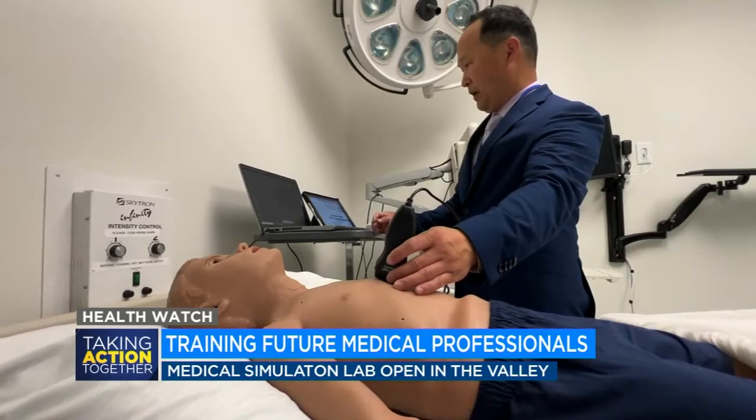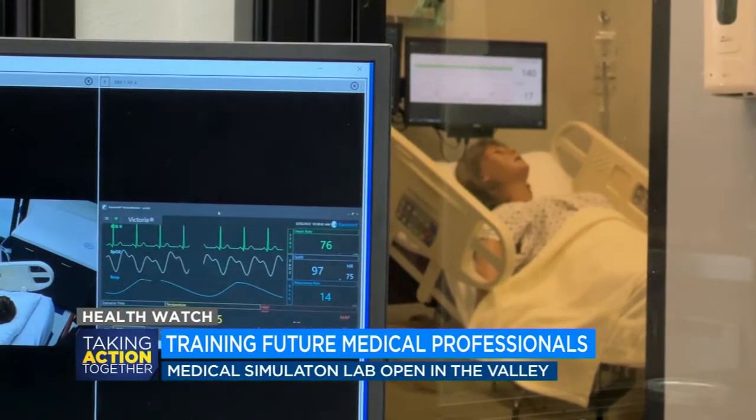Each patient is controlled by a technician who can recreate different scenarios students might see in the hospital. The technicians take those scenarios and make them come to life — they apply vital signs to the monitors so students can see hemodynamic changes, including changes in blood pressure, heart rate, and things of that nature.